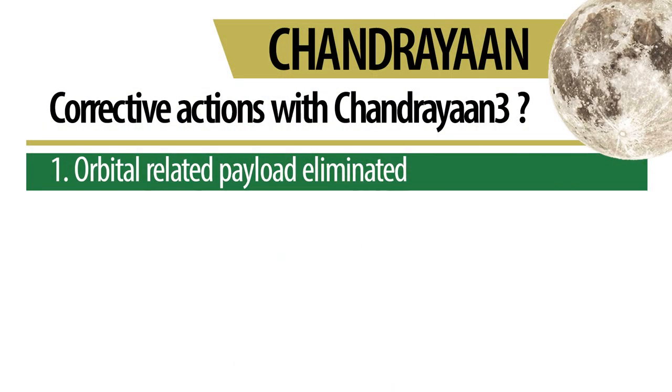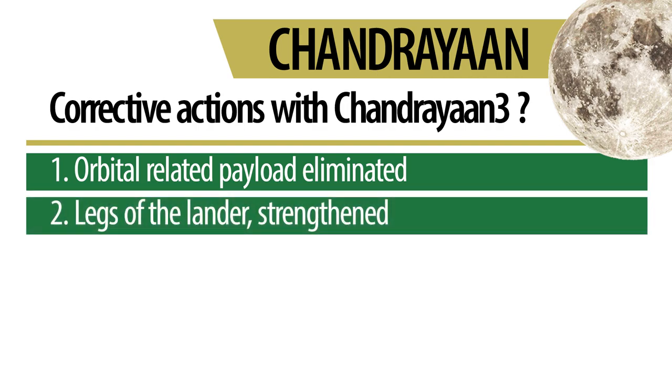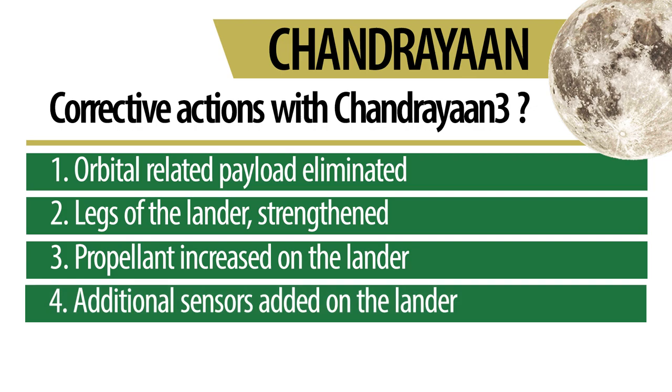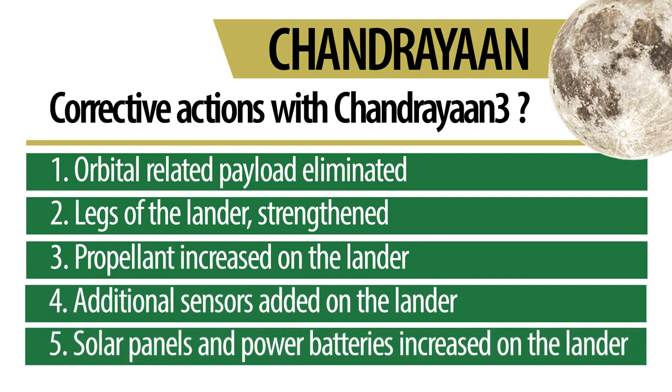While the Chandrayaan-2 lander crashed, its orbital remained safe at an altitude of 100 kilometers from the Moon and is still working properly. So ISRO decided that with Chandrayaan-3, it would direct all focus on improving the lander module. They cut down on orbital-related payload which was now unnecessary, and instead utilized the weight capacity to strengthen the legs on the lander, to include additional propellant for the lander, to add new sensors on the lander, and to increase the number of solar panels and power batteries on board.